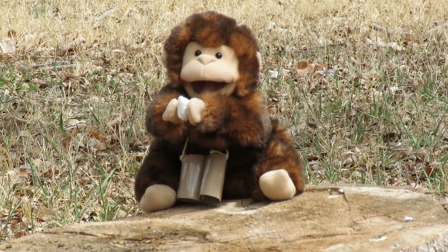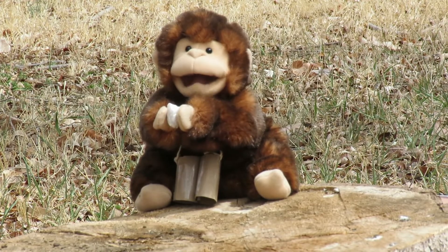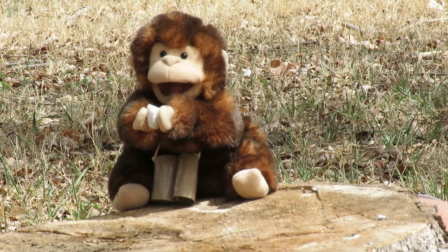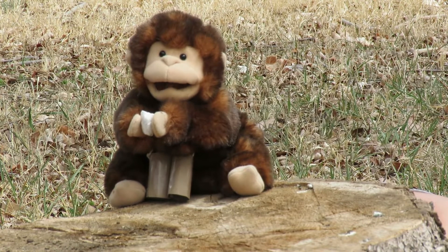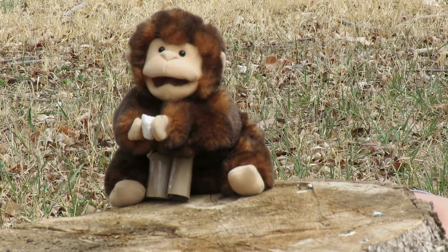Number two: find something smaller than you. Again, tell me three words to describe it and how it makes you feel. I found this white rock. It's bumpy, and it has shiny parts in the sun, and it's white, and it makes me feel magical! Because I think it's a magic rock!